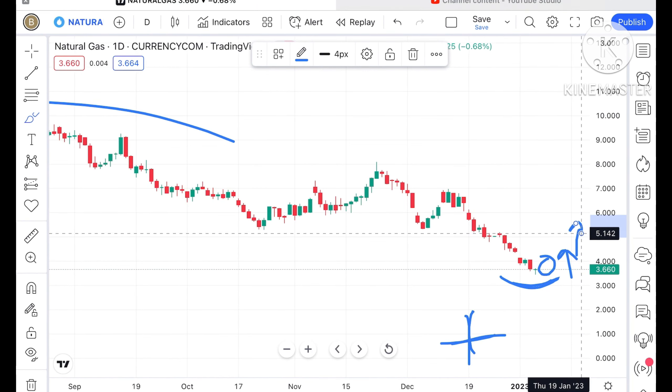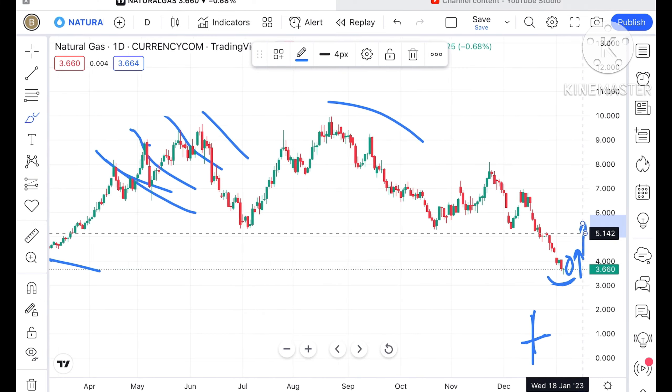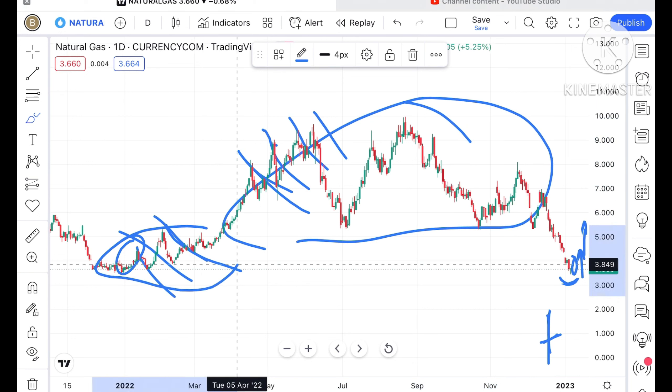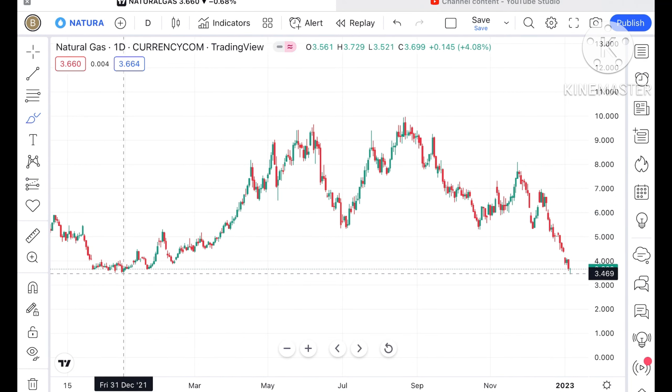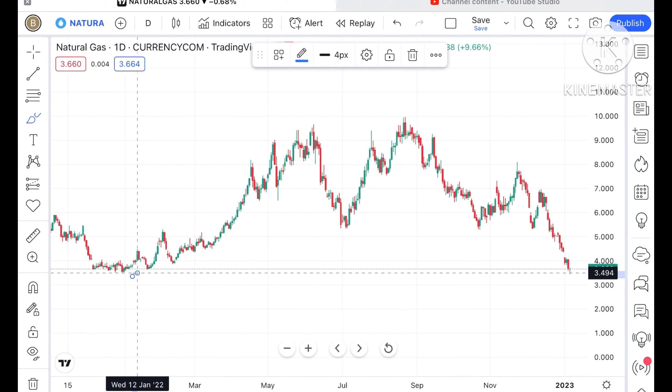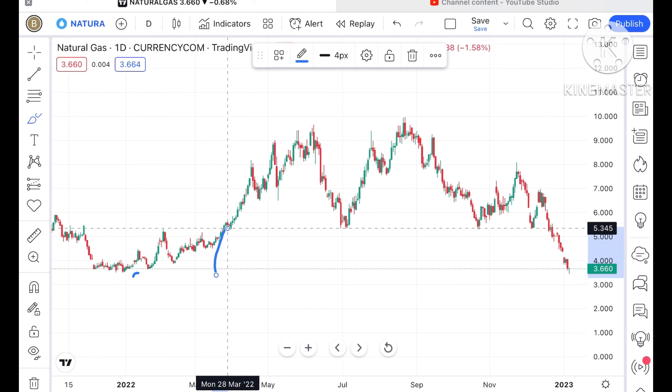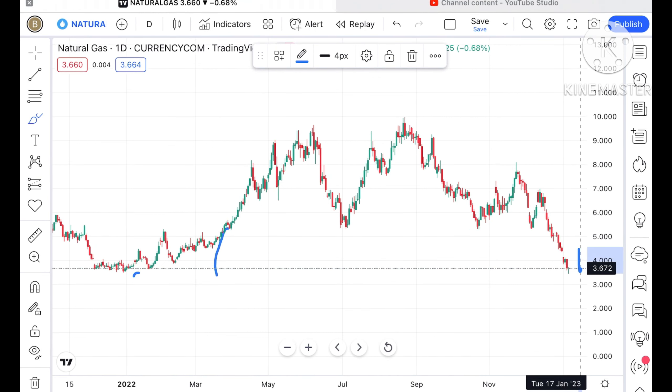If this doji candle forms and the next green candle forms, chances of going further upside are on a higher side. We can see a little upside, and it can come into this particular zone. As of now, it is in a zone with a low of around 3.4 and a high of around 5.3 dollars, but currently it is trading below 3.7, at around 3.660 dollars.